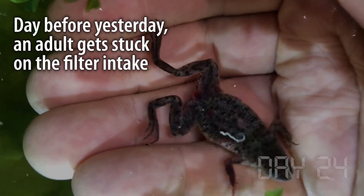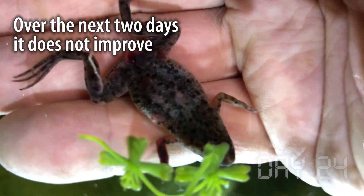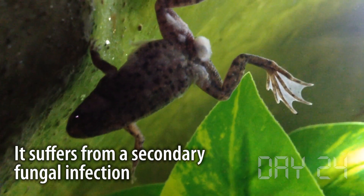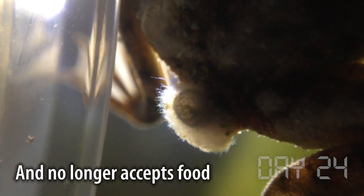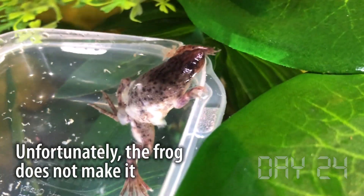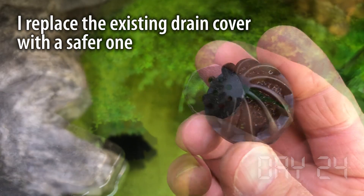Unfortunately, tragedy strikes again — one of the adults gets sucked into the filter intake in the main pond. I do everything I can to nurse the frog back to health, but it starts developing a secondary fungal infection. After a couple of days, the frog stops accepting food, and it's very clear I need to put it to sleep. To prevent this from happening in the future, I cover the drain intake with a coarse sponge from my sponge filter, then protect it with something more permanent.